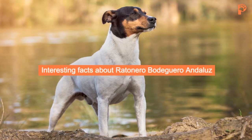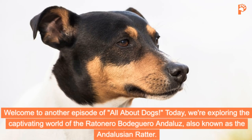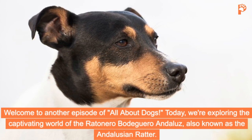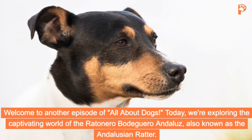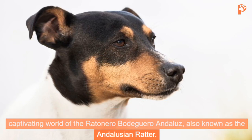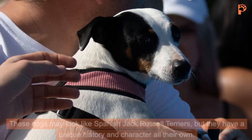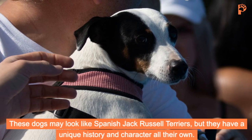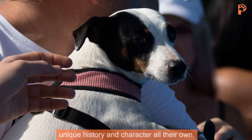Welcome to another episode of All About Dogs. Today, we're exploring the captivating world of the Ratonero Bodeguero Andaluz, also known as the Andalusian Ratter. These dogs may look like Spanish Jack Russell Terriers, but they have a unique history and character all their own.